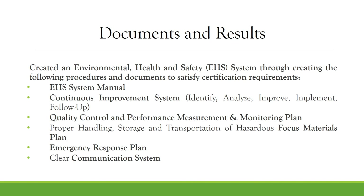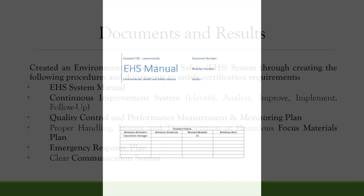To adhere to R2 RIOS requirements, the team created an environmental health and safety system, having to create a host of documents such as an EHS manual, a continuous improvement system, and an emergency response plan. And here is our EHS manual.